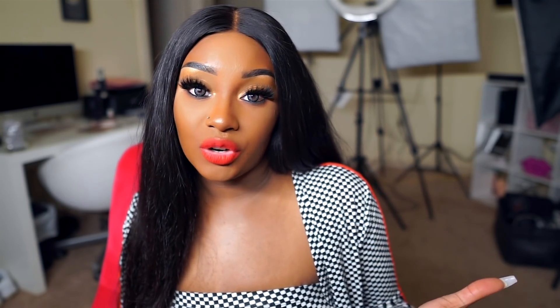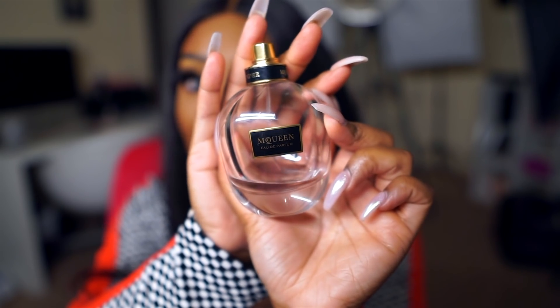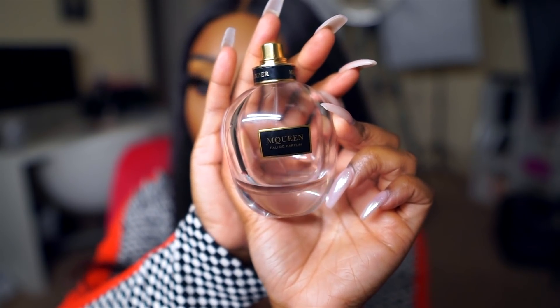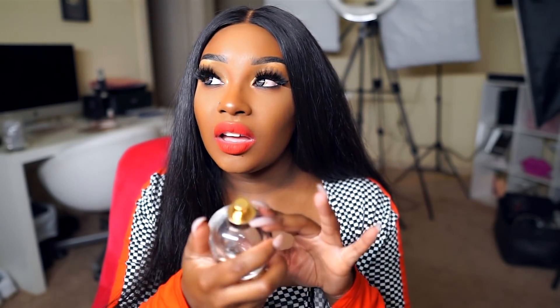It's like a more mature version of Aquolina Pink Sugar if you like that fragrance. I've also been obsessed with my Alexander McQueen perfume — it smells amazing. Every time I wear it, I always get asked what I'm wearing. It just really meshes with my body chemistry well because every time I wear it, someone's always like, 'Oh my gosh, what are you wearing?' or 'You smell so good.' So this is like that signature scent. I probably have about 10 more uses left, and then I need to buy another one — I got it from Saks at Phipps.